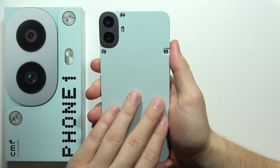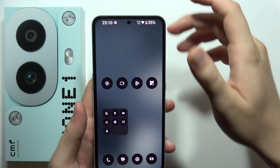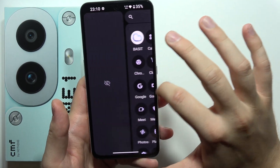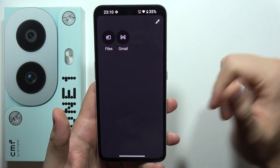Let me show you a few of the best features of the CMF Phone 1. First, I want to start from the hidden menu. When you open the app drawer and then slide into the right side, you can actually find the hidden menu and you can actually hide apps.